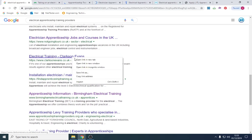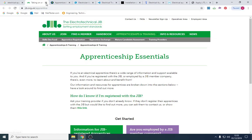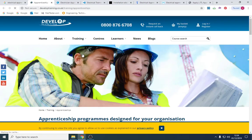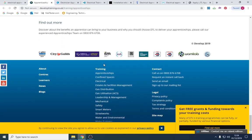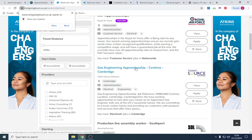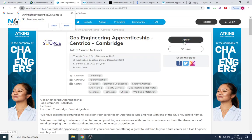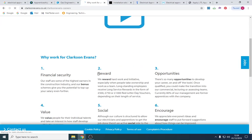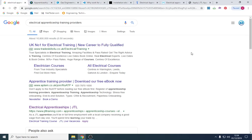Some of these training provider websites look quite different, but there should be an 'Apply Now' section, or you can email or call them. Some sites actually show you companies recruiting — for example, Centrica, which is British Gas. You can apply directly from there. So do look into training providers and apply online through them.